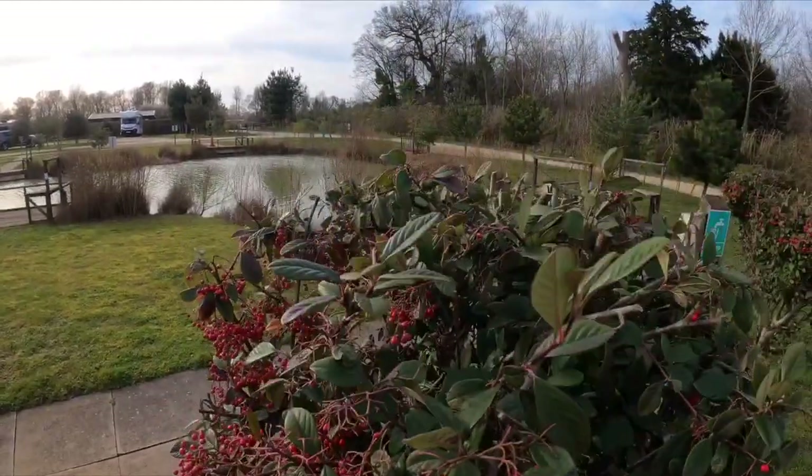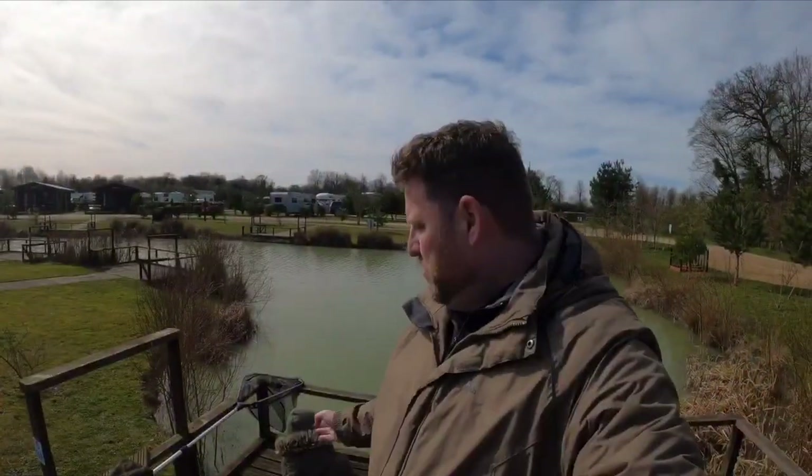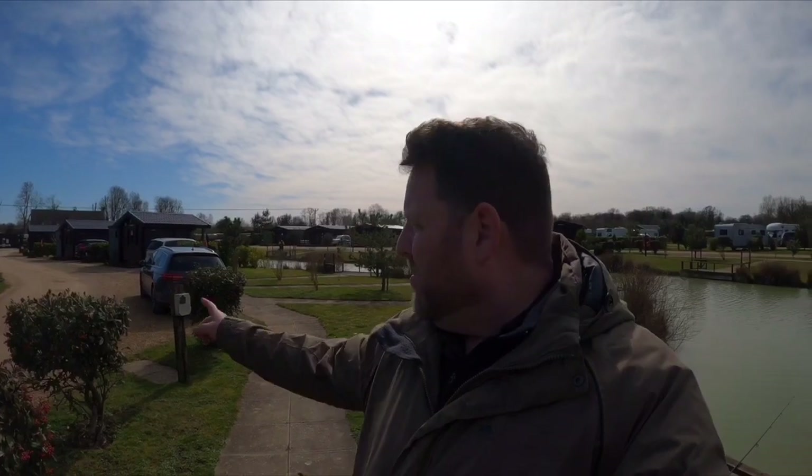Ladies and gentlemen, welcome to the JND Fishing Channel. We are here today at Henlow Bridge Lakes in Henlow and today we are going to be doing some silver fishing. I've got one of the boys with me today - it's Daniel. Daniel, say hi. And funny enough, as we look around the lakes here at Henlow Bridge, Nathan is doing his Rano filming up at the cabin just a little way up.